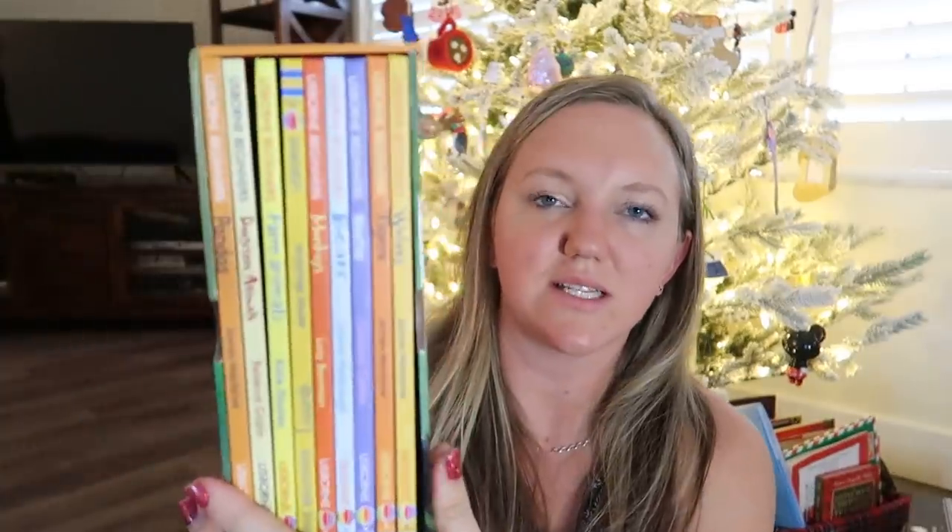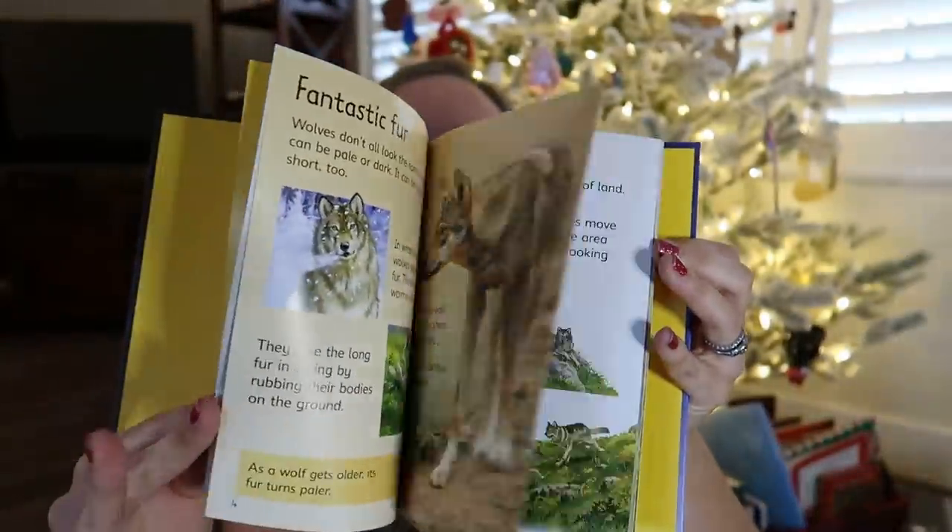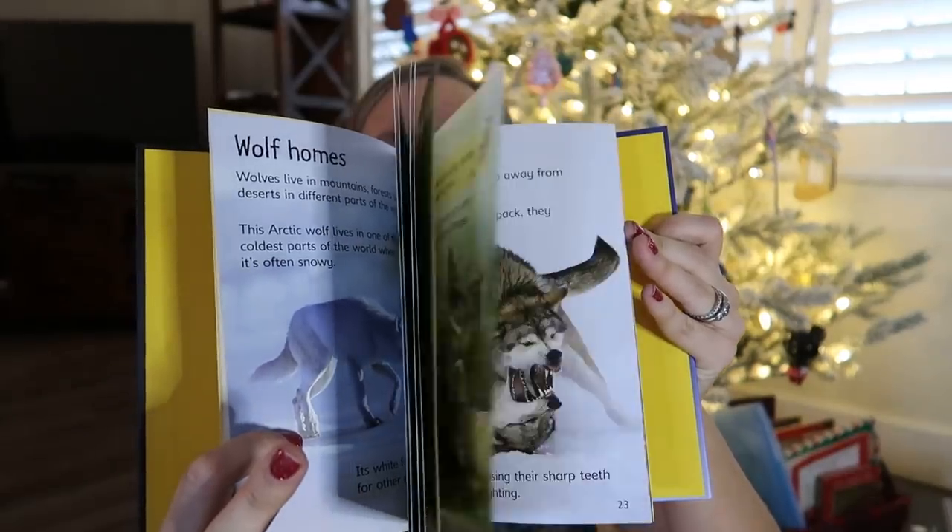Another set from Usborne I really enjoy are these Beginners Animals books — it's a fun gift because it's a nice big set. There are wolves, tigers, weather, bears, monkeys — all nonfiction books about different animals. My kids love learning about animals and they will read these books and then have little animal fact challenges at the dinner table, which is kind of scary for me because I have to come up with facts on my own. It's all because of this set of books.